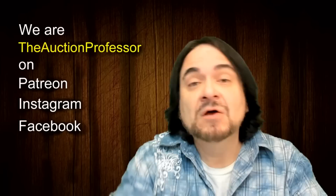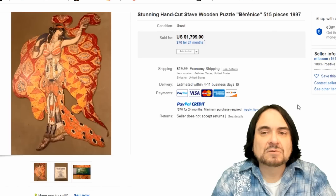Hey, it's Don the Auction Professor here. Today I've got another bolo. We're going to talk about vintage and collectible puzzles. The ones you want the most are wooden, and the ones you want the most out of those are going to be the hand-cut wooden puzzles. But we're going to go to the screen right now and talk just about puzzles today.